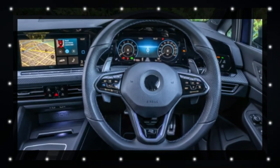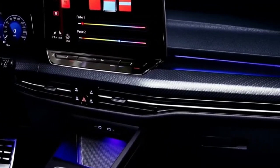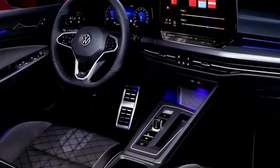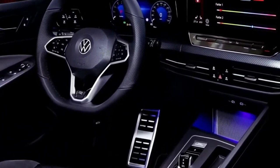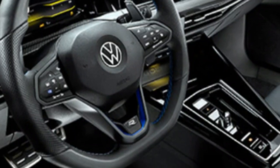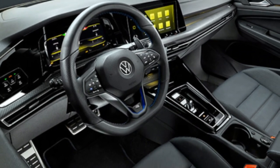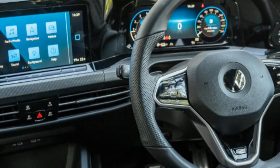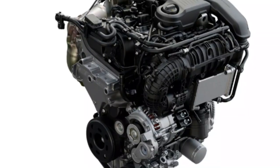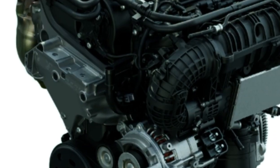Moving inside, the cabin of the updated Golf is also receiving some well-deserved attention. Expect an updated digital instrument cluster for a futuristic feel, accompanied by a tall infotainment screen positioned on top of the dashboard. Rumor has it that this screen could measure as large as 12 inches, and with revised software, the graphics will be tailored to the larger screen, enhancing both usability and aesthetics.